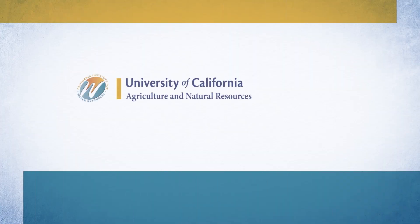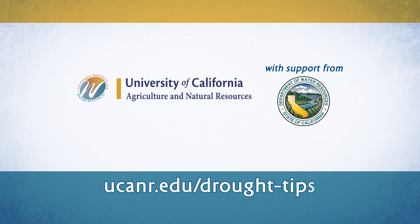For more information, go to the University of California Drought Tips webpage.